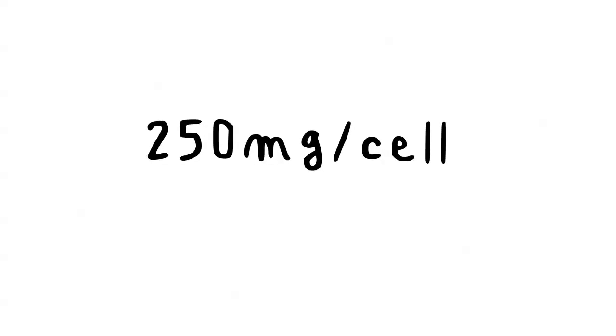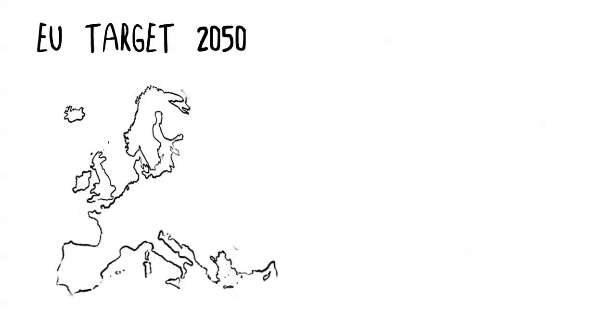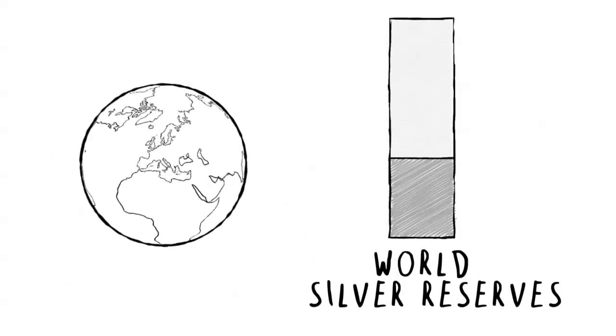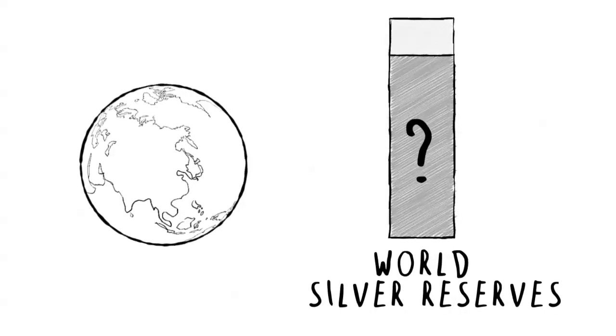Silver is the scarcest material used in conventional silicon solar cells, and it's in high demand for many other uses. Currently, a solar cell uses 250 milligrams of silver. In 2012, the world's silver mines produced 24,000 tons of silver. To meet the EU targets in 2050, PV modules will need to use almost twice the 2012 global mine production of silver — about 10% of the estimated silver reserves in the entire world. This is too much, and it's not a sustainable approach.